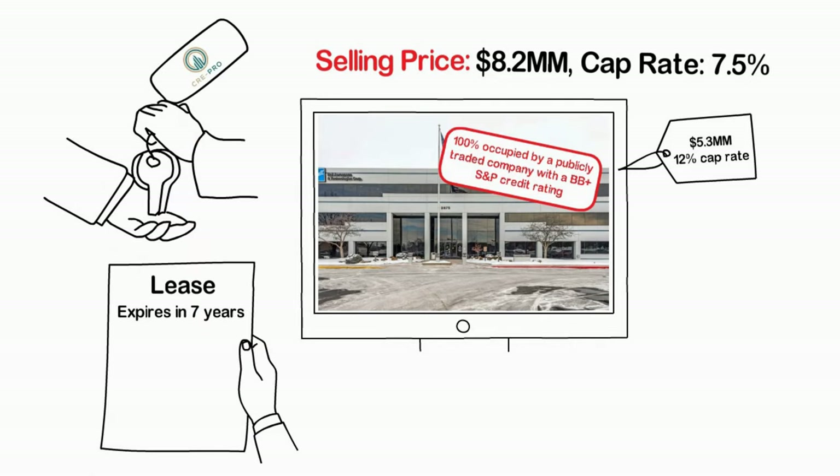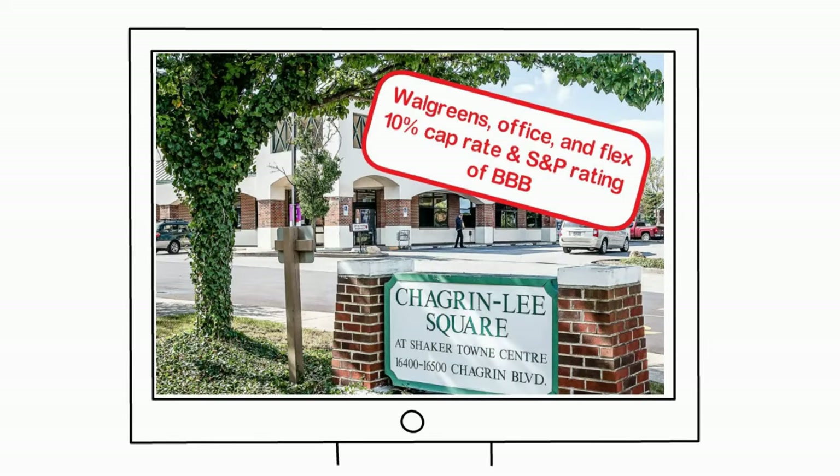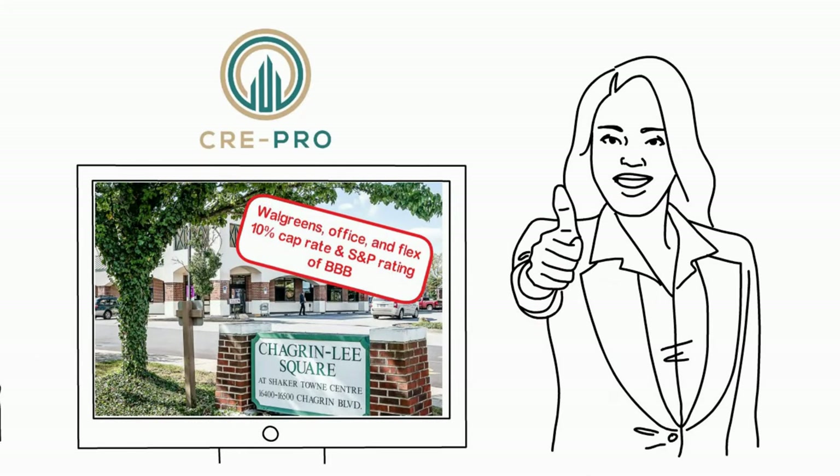Purchased and sold by CRE Pro. How about a Walgreens, office, and flex property, acquired at a cap rate of 10% with an S&P rating of BBB? Common? No. Possible? Yes. Purchased by CRE Pro.